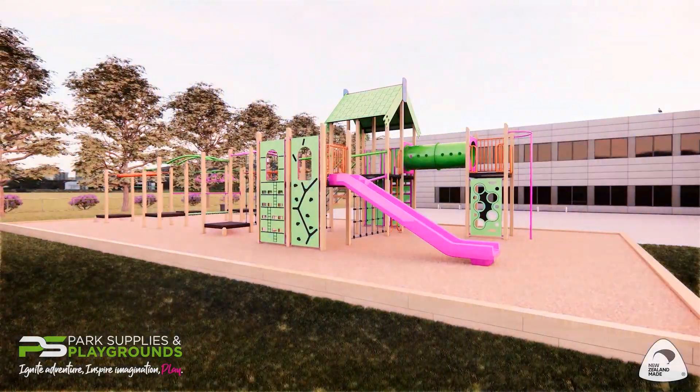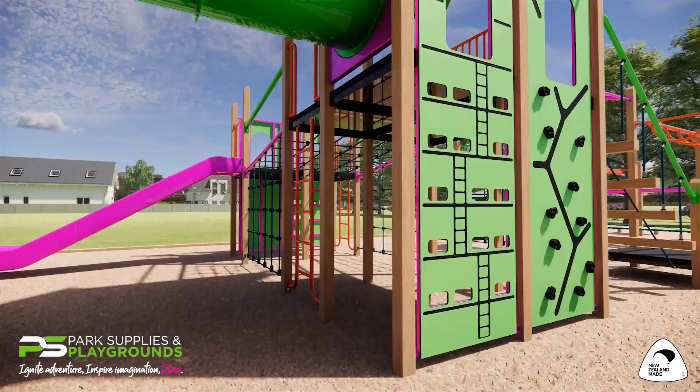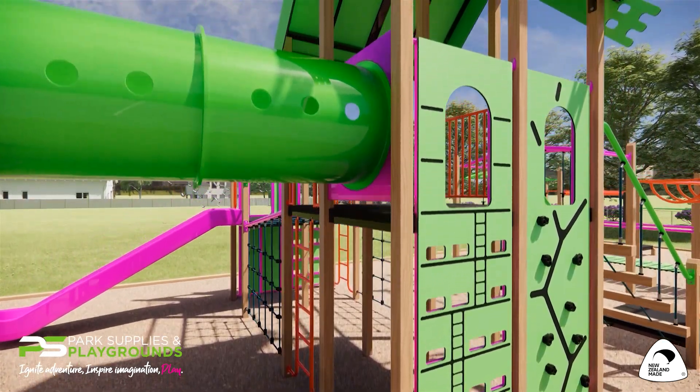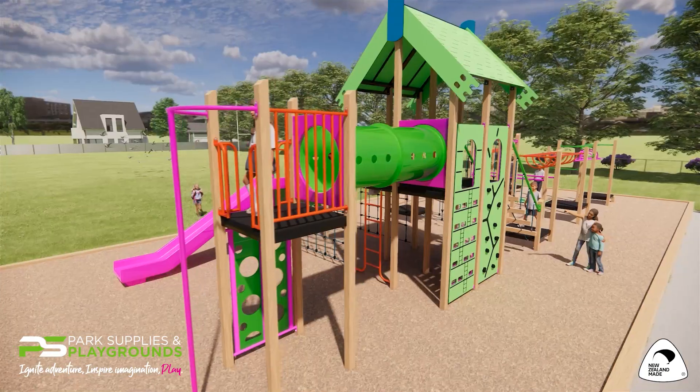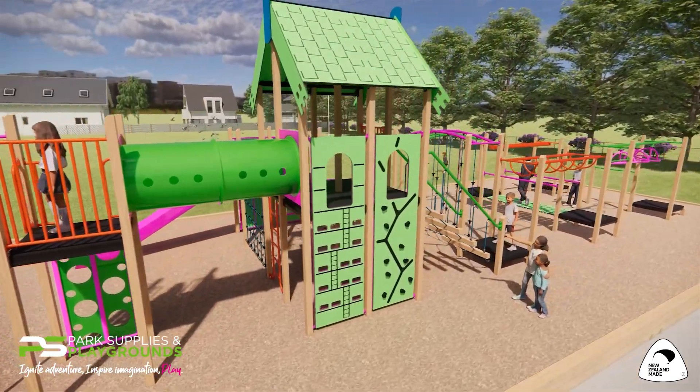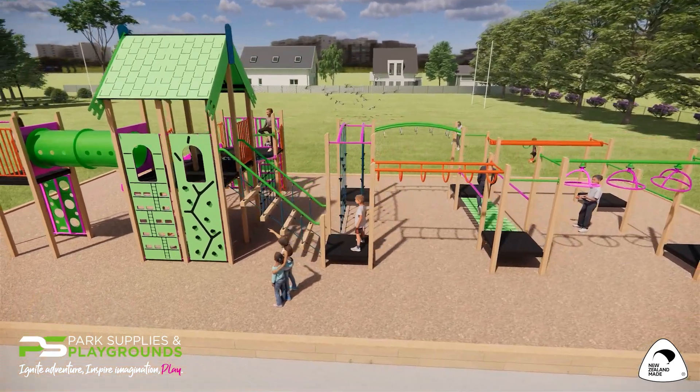Park Supplies and Playgrounds would love to showcase one of our brand new junior playgrounds, the Pukipuki. The standout 1.8m tall fare tower is a grand focal point for any playground. The tower features multiple climbing activities to suit different abilities and serves as a great space to shelter from the weather elements.